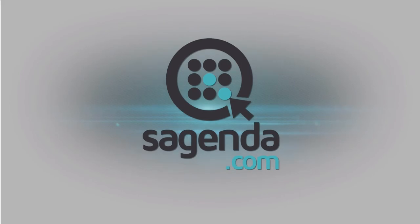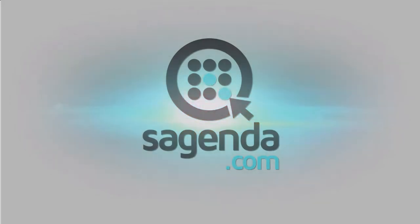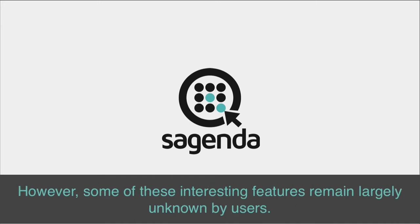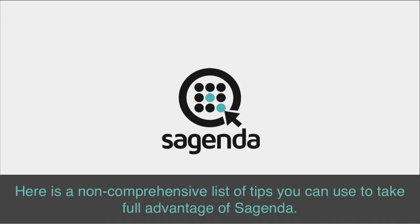Save time by learning all these Sagenda features. At Sagenda, we're constantly developing new features. However, some of these interesting features remain largely unknown by users. Here is a non-comprehensive list of tips you can use to take full advantage of Sagenda.